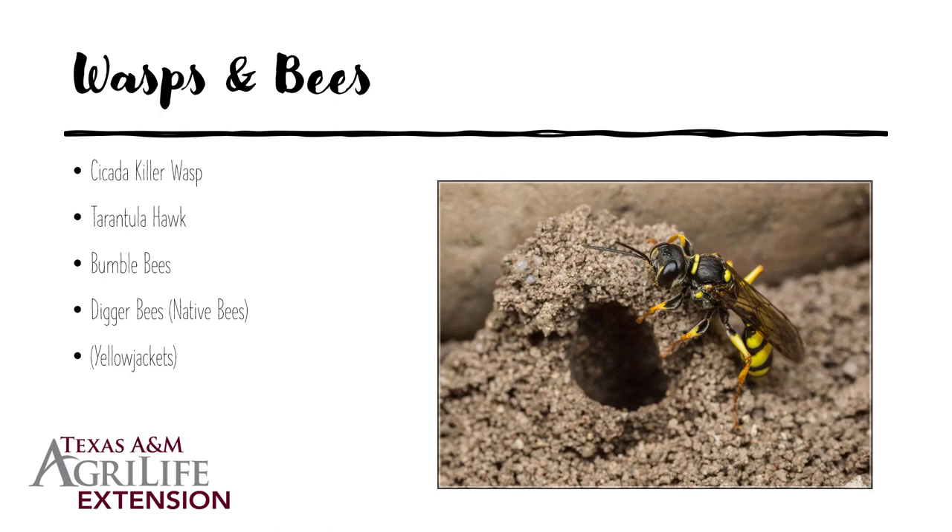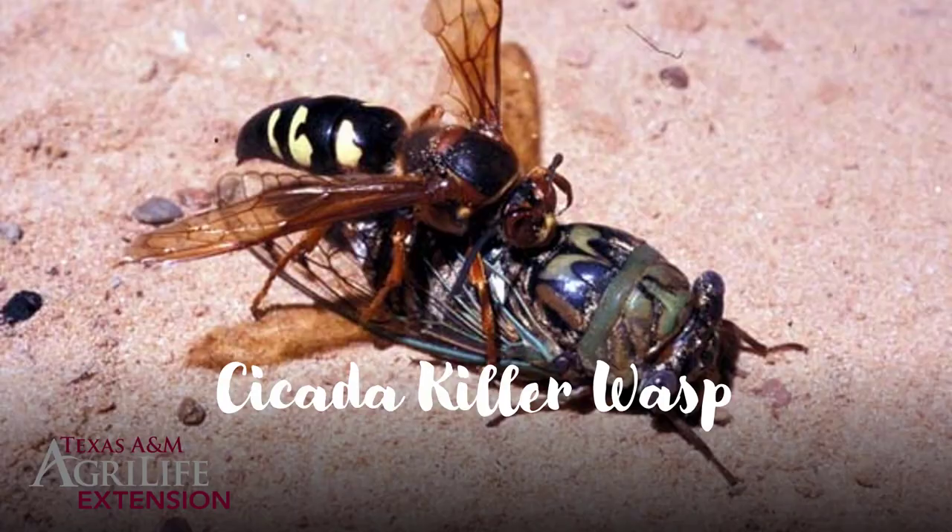Of the bees and wasps, just a few that might be causing holes include the cicada killer, a tarantula hawk, bumble bees, and a kind of umbrella term for any bee that will make holes in the lawn is called a digger bee. Yellow jackets will also do the same thing, though we're not really covering southern yellow jackets in this presentation — you usually see them coming in and out so the mystery isn't always a mystery with yellow jackets.